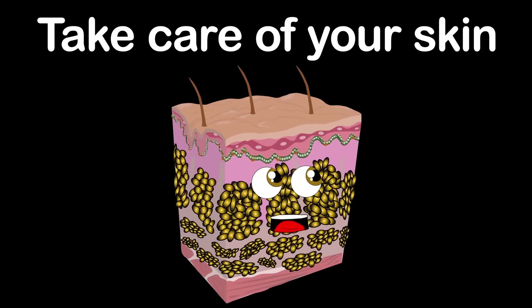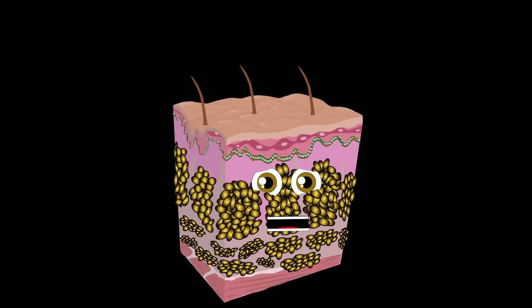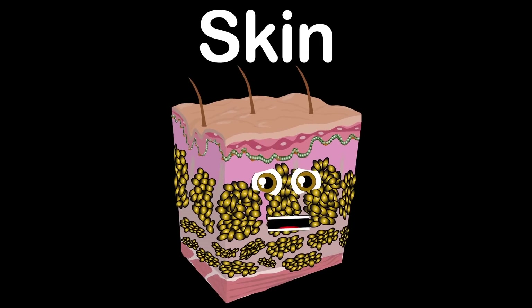Please take care of your skin and of your body every day. You only have one body, so keep its systems healthy.